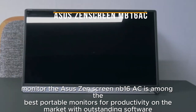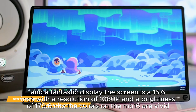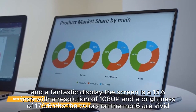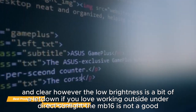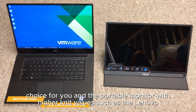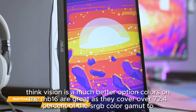The final item on my list is the Asus ZenScreen MB16 AC, my choice for the best productivity portable monitor. The Asus ZenScreen MB16 AC is among the best portable monitors for productivity, with outstanding software and a fantastic display. The screen is 15.6 inches with a resolution of 1080p and a brightness of 179.6 nits. The colors on the MB16 are vivid and clear; however, the low brightness is a letdown if you love working outside under direct sunlight, and a monitor with higher nit values such as the Lenovo ThinkVision would be a much better option.